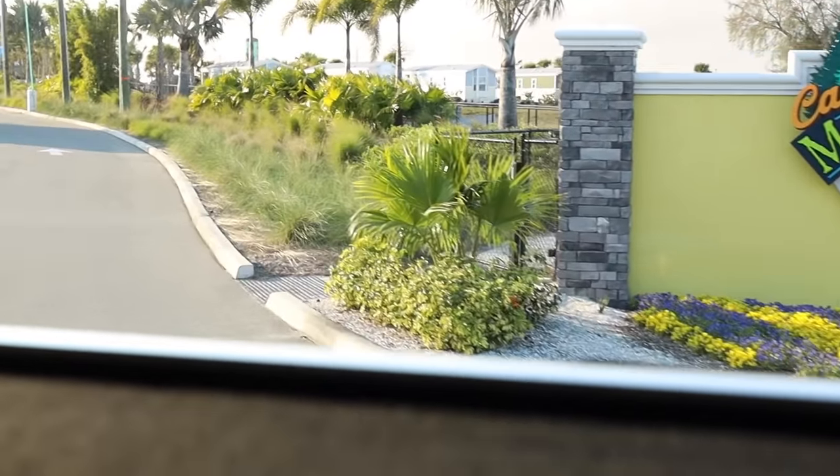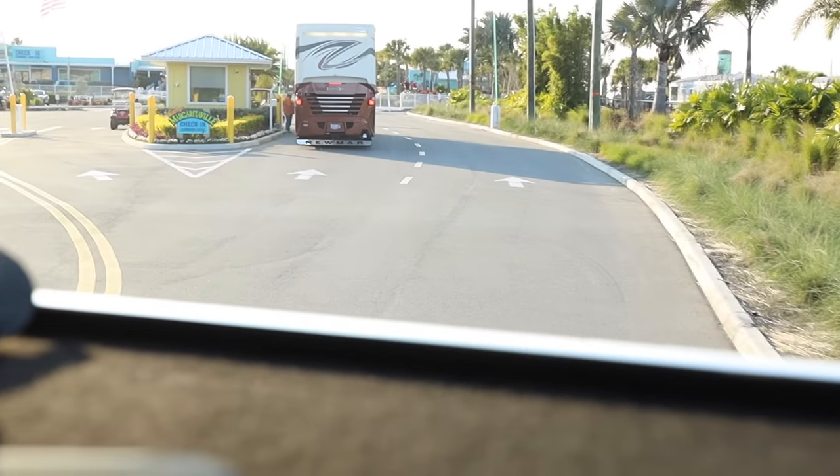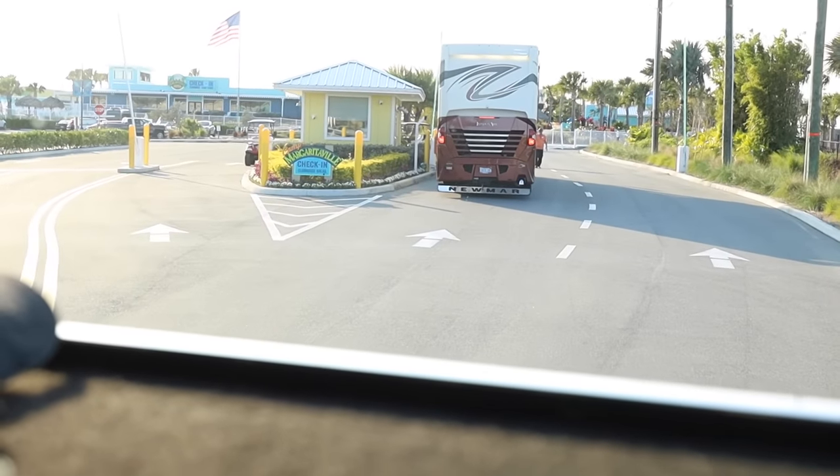We just got back to the campground. Now that we're stationary, we're going to take a look at the inside cabin. This thing might as well be its own RV. We're going to talk to Rob and see some of the cool things they've added and some of the stuff that already comes on the truck. It's awesome — let's get going on this cab.